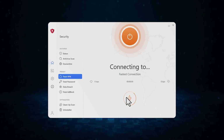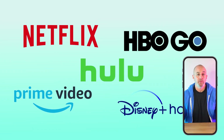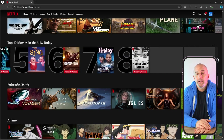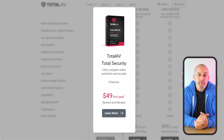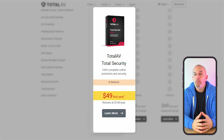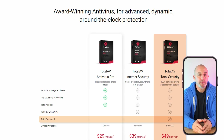VPNs can do more than just protect your online activity — they can also give you access to content that wouldn't normally be available where you're living. For example, you could stream different shows from Netflix libraries based out of different countries. Their last plan is the Total Security plan, which costs around $50 for the first year and will get you coverage on up to eight devices, along with their Total Password Protection, which is their built-in encrypted password manager.